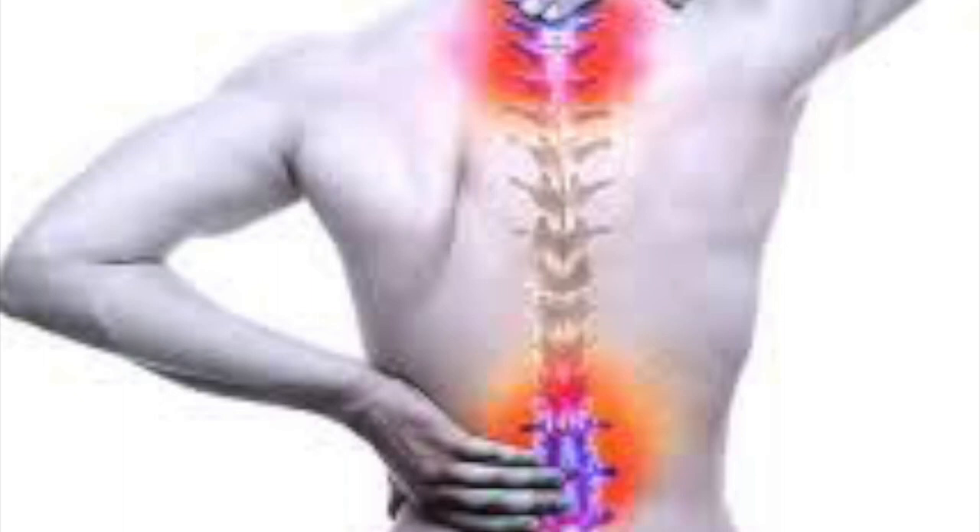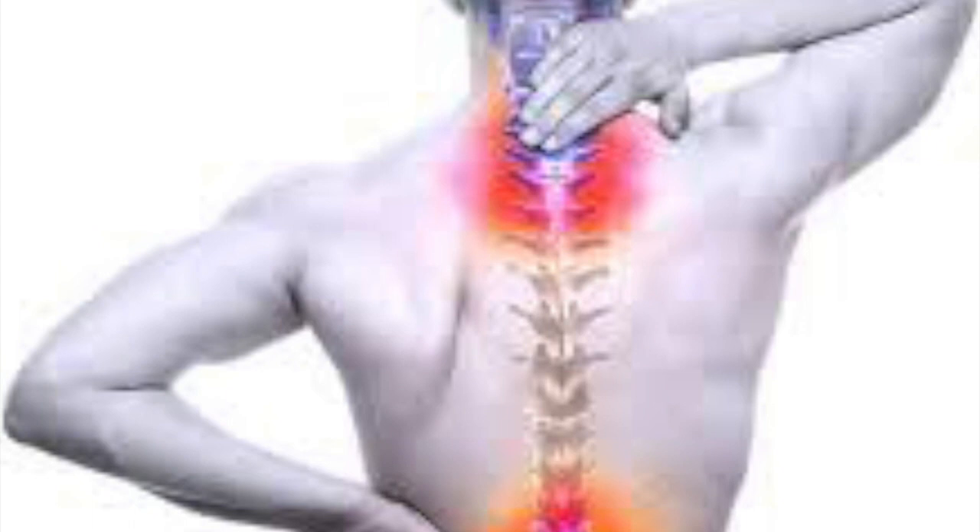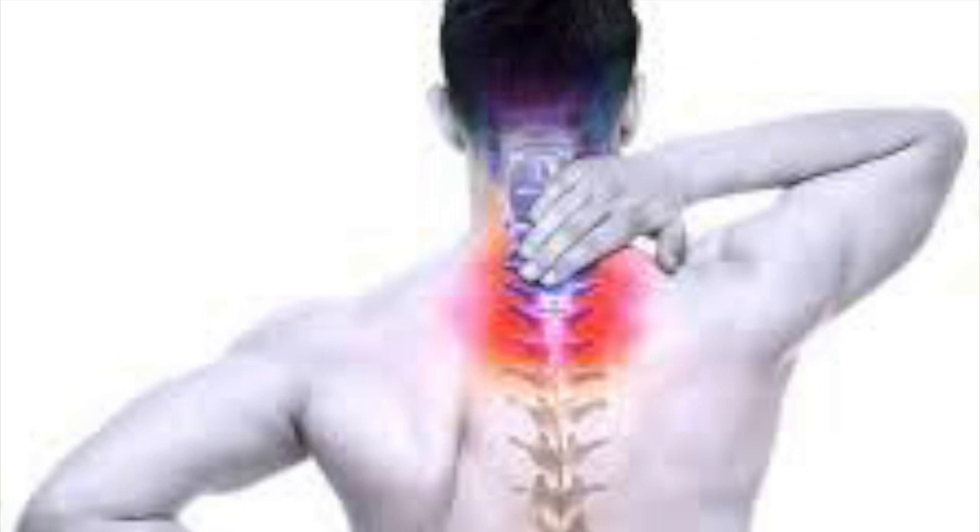Muscle and joint aches are also quite common and can feel similar to after strenuous exercise. Generally it does not restrict activities and the symptoms can be controlled by taking mild painkillers such as paracetamol intermittently. Isotretinoin can also produce a mild headache in some people, and again mild painkillers can often help.